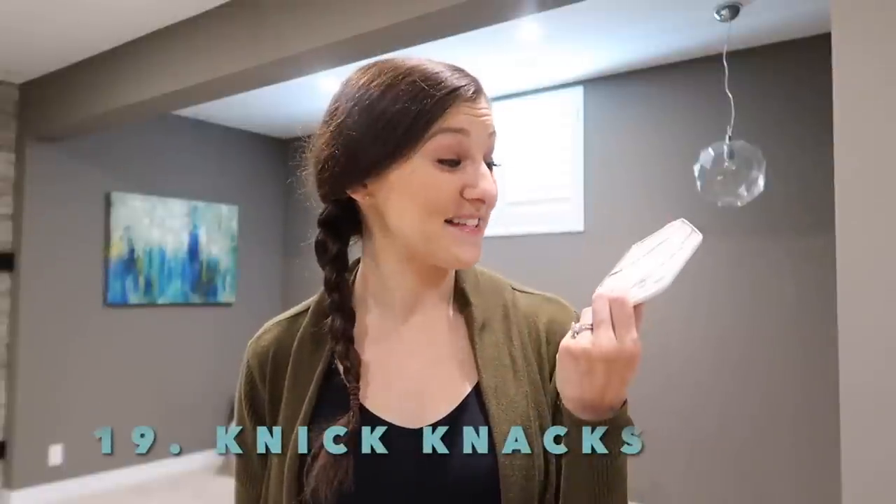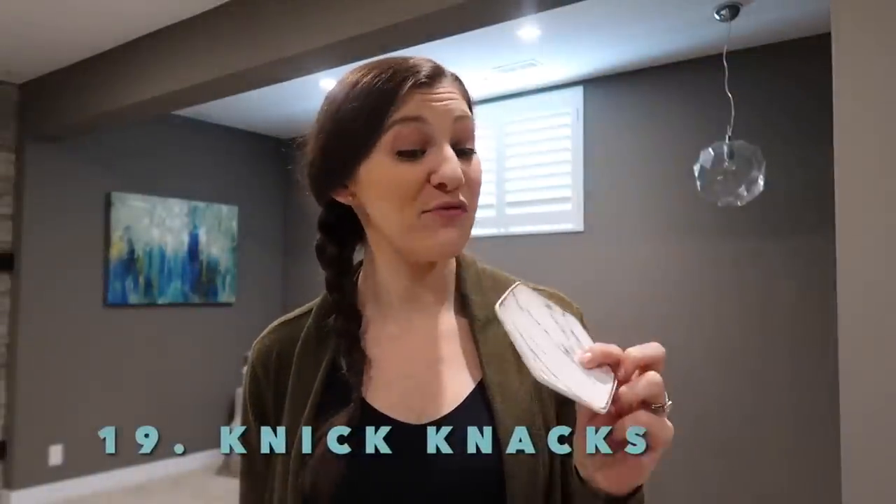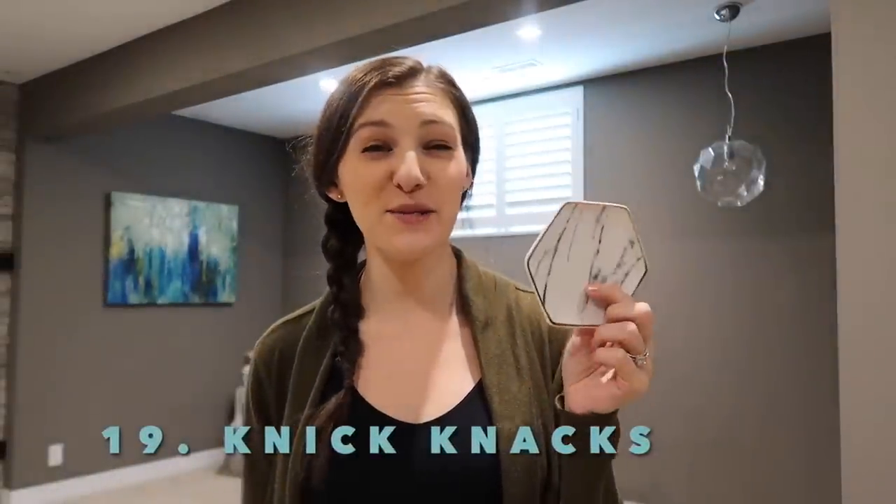Unused knickknacks, like this little coaster. I only have one of them and used to use it at work. I brought it home when we moved and have never used it here and don't plan to. Any little knickknacks like that around the house you can probably get rid of.